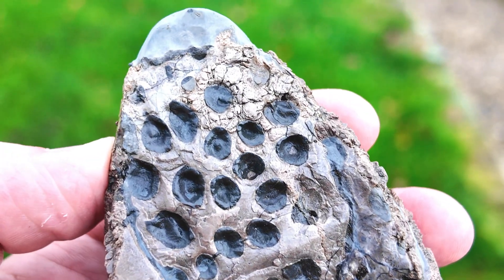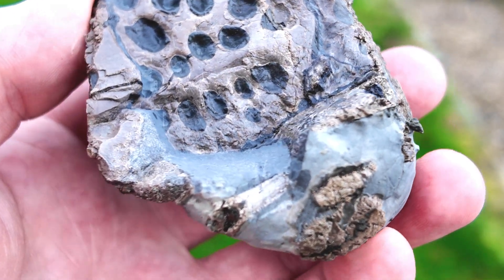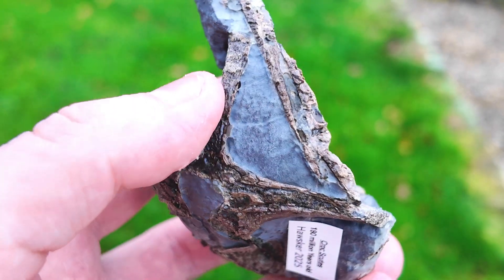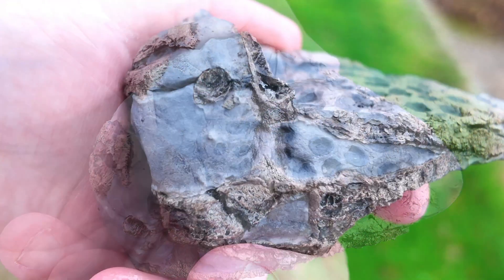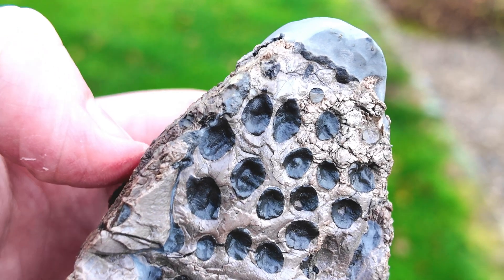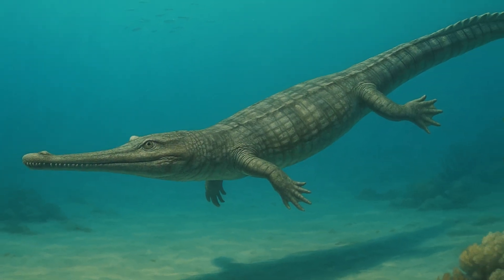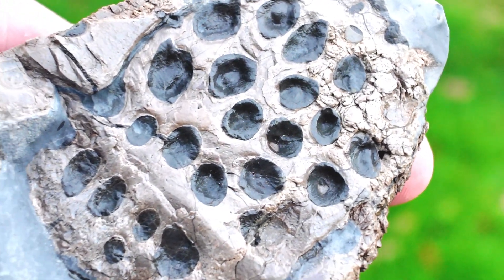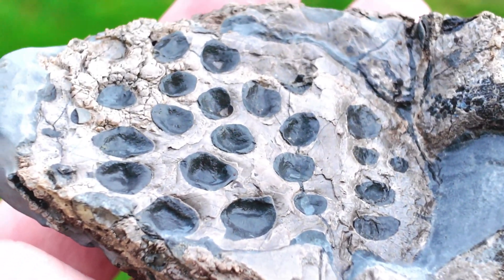For this next find I've got something really special — inside you can see crocodile scutes, the armored plates of this ancient Jurassic sea creature. There's also a vertebra on the back, although it's not very well preserved and I think it recently eroded away before I found it. I always love finding crocodile fossils because they're quite a bit rarer compared to ichthyosaurs. Their bony scutes acted like natural armor, giving them protection in the Jurassic seas.